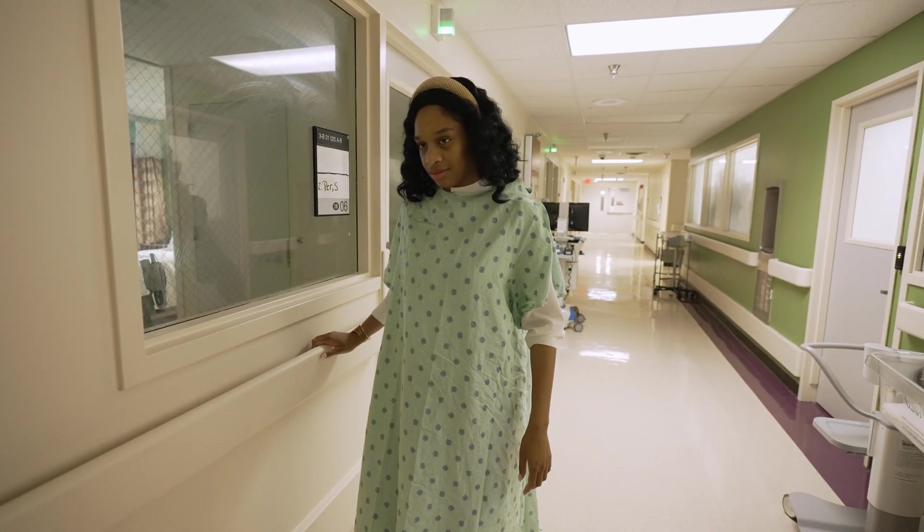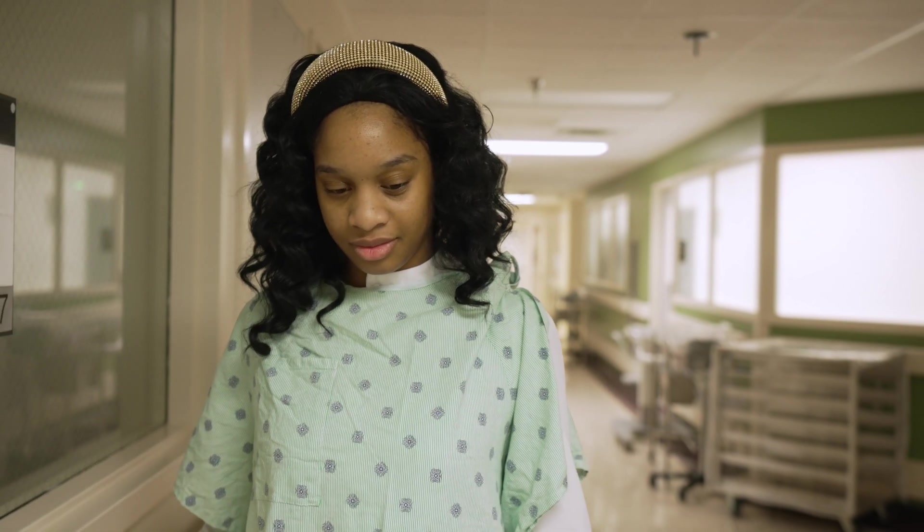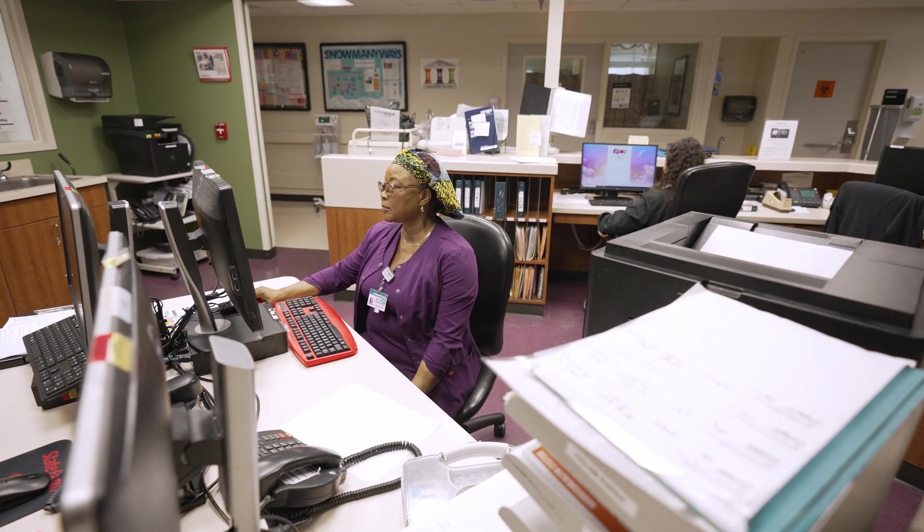Here at Labor and Delivery, we encourage you to walk, change positions, use breathing techniques and birth aids. If you have a birth plan, we will work with you to follow the plan as closely as possible.